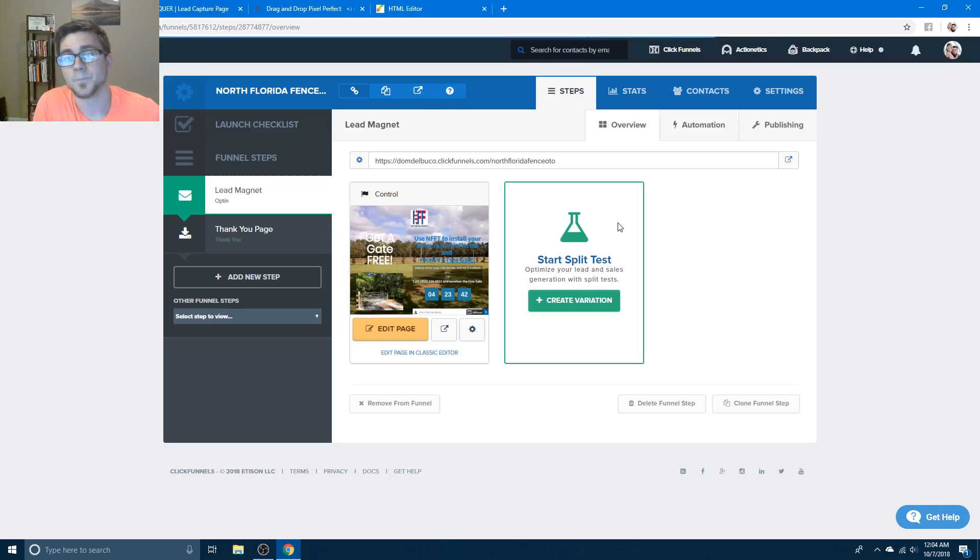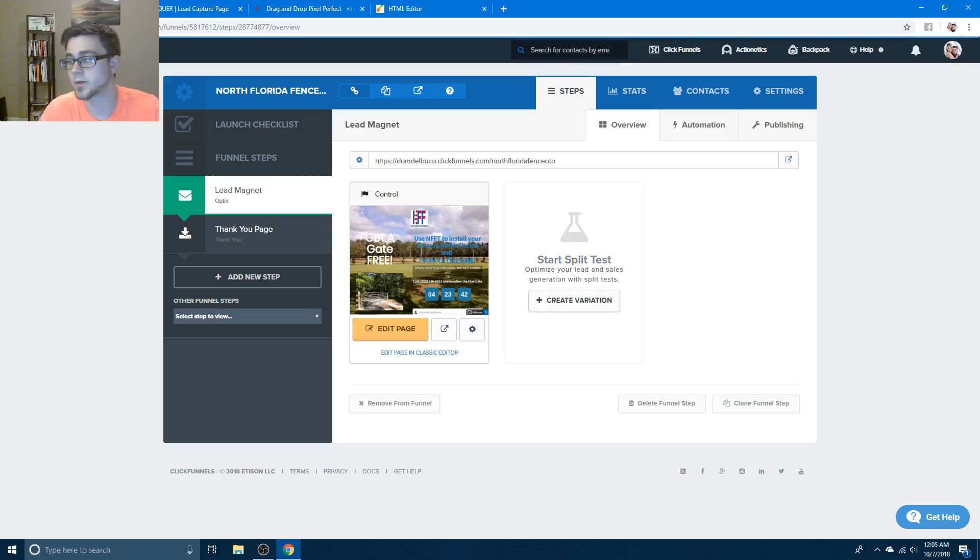ClickFunnels versus Builderall - I would say Builderall. If you haven't bought either yet, I have a seven-day free trial that doesn't require a credit card if you want to use Builderall, and that link will be in the description. I don't know how long they'll let me run this for, but click the link and sign up - it's totally free. Thank you for watching, and if you want more videos like this, subscribe.